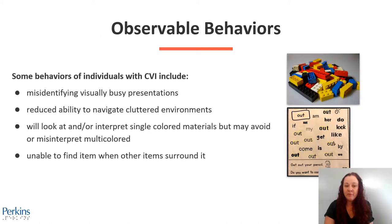Some observable behaviors of individuals with CVI include misidentifying visually busy presentations, reduced ability to navigate cluttered environments, looking at and or interpreting single colored materials but avoiding or misinterpreting multicolored ones, and sometimes being unable to find an item when it's surrounded by other items. The top picture is a pile of Legos. The bottom picture is a crowded worksheet with 23 scattered words.